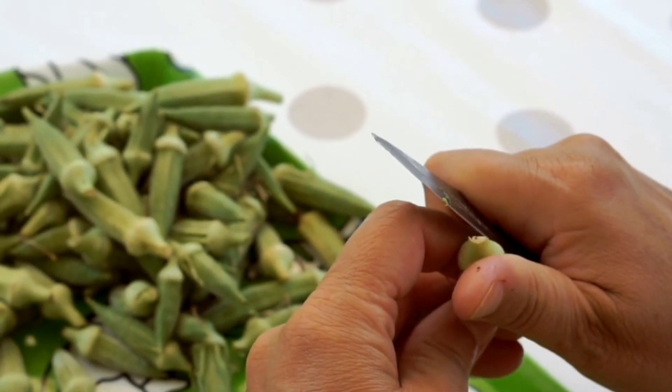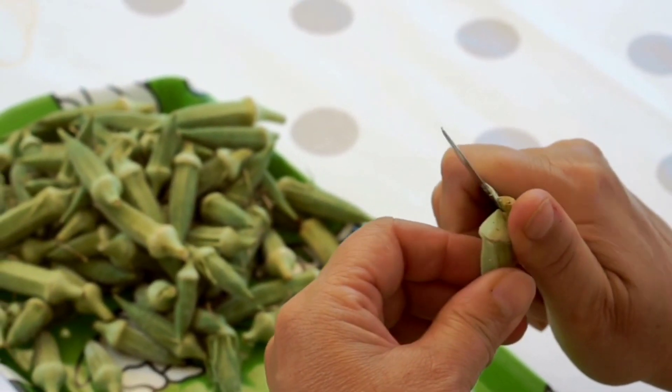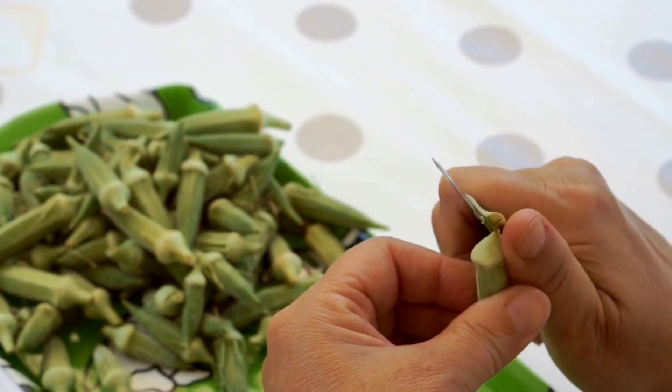Number 2 is frozen okra. It has mucilage, which is the gelatinous stuff that's incredibly good for your microbiome.